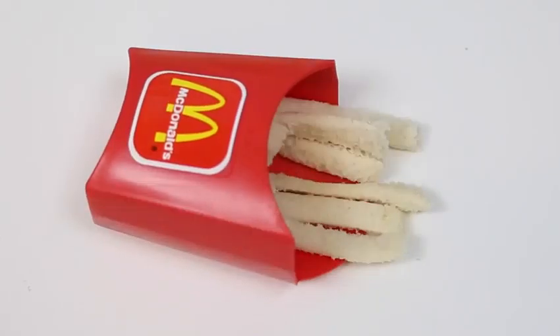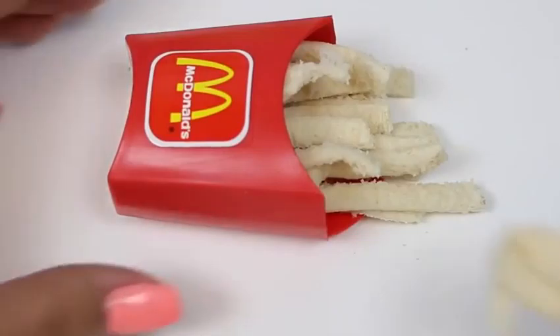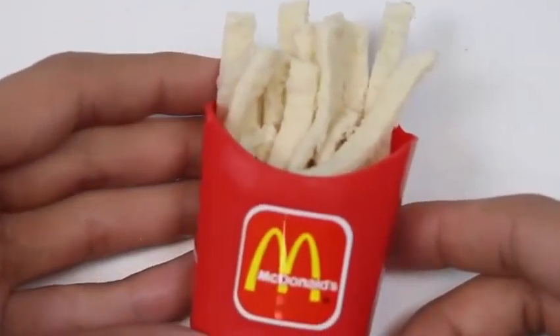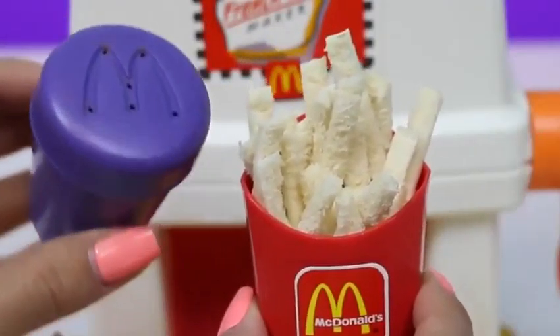Let's start packing it with french fries — more fries, more fries, more fries! And here's our extra extra small french fry. It still needs cinnamon sugar.